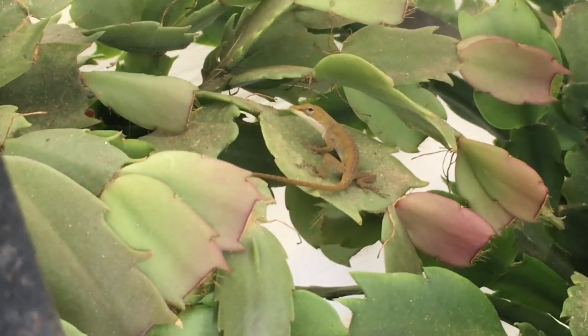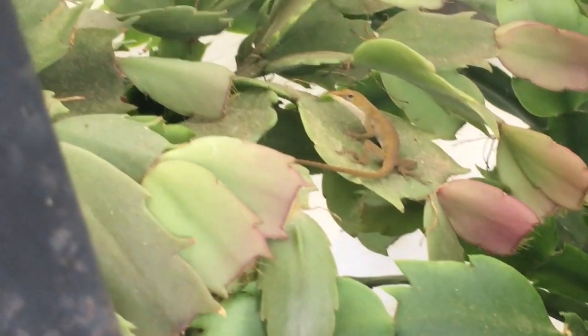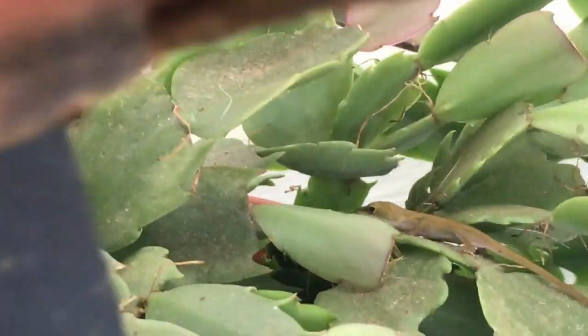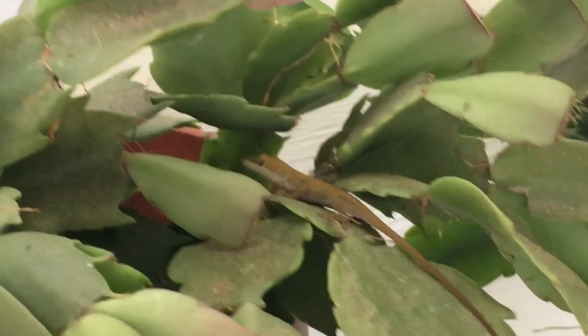These lizards are extremely fascinating creatures, and I could spend hours talking about them, but for the sake of short attention spans, I think I'll end this video here. If you want to learn more about these interesting animals, I've included some links in the description to curb your curiosity. Thank you for watching, and if you liked this video, please consider subscribing.